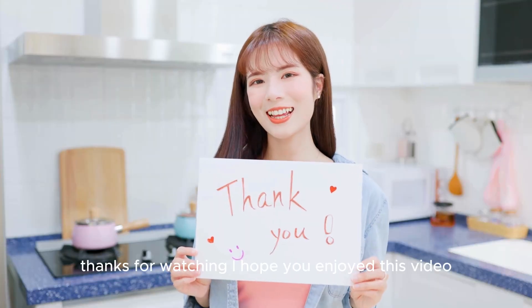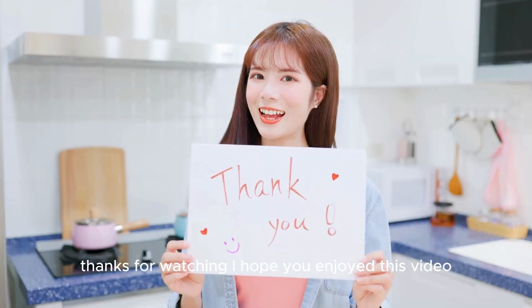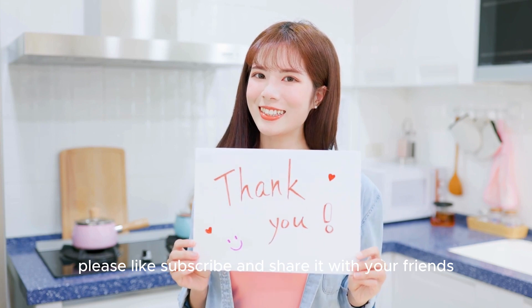Thanks for watching! I hope you enjoyed this video. Please like, subscribe, and share it with your friends.